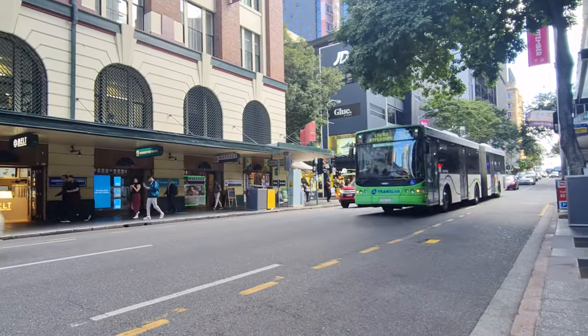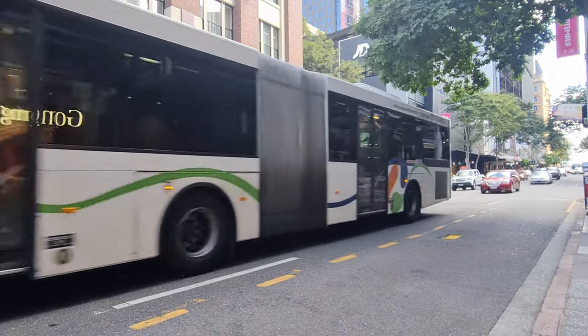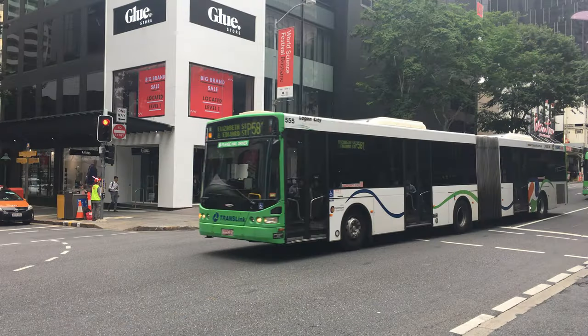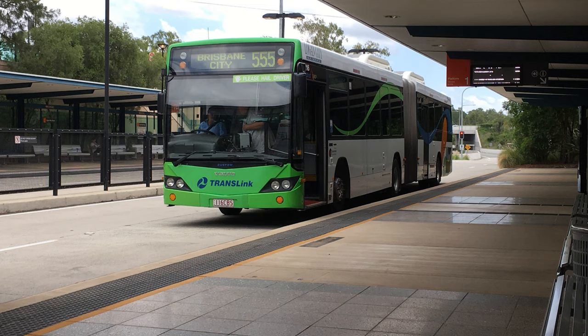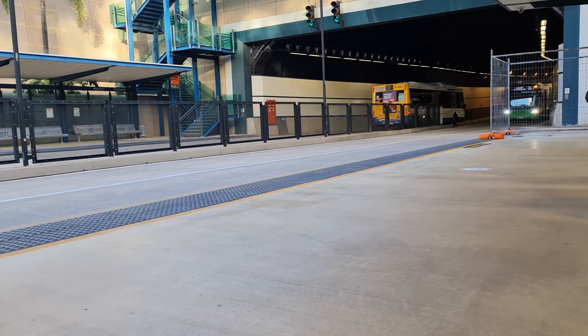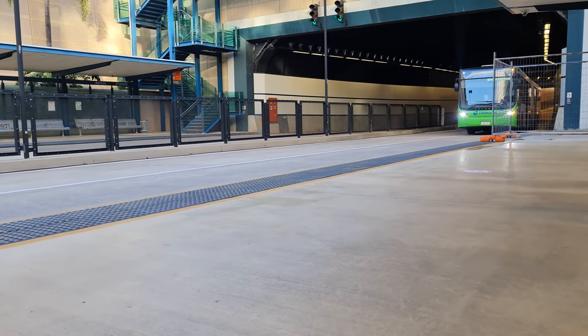Logan has three types of Artics that you'll see plying the busway on a regular basis. There are four Volvo B12 BLEAs — two which come with this Volgrim body and two which come with a custom CB60 EVO2 body. The other two Artics are these snazzy new Volvo B8 RLEAs fitted with Optimus bodywork.